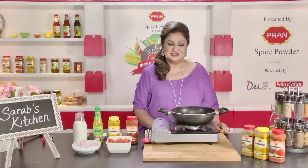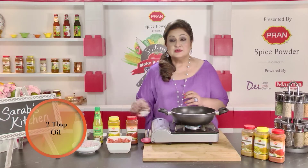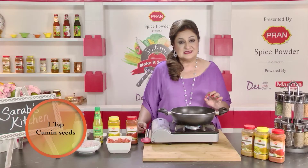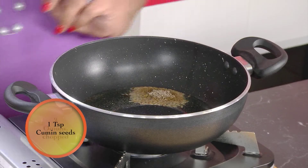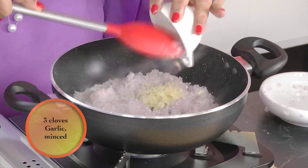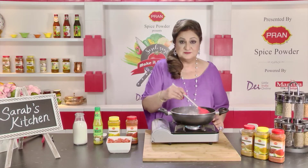For the mustard sauce, we begin by heating up some oil, to which I'm going to add some cumin seeds. As the seeds begin to splutter, we'll add some chopped onions, garlic, and chopped ginger. These need to be fried till the onions are light brown.